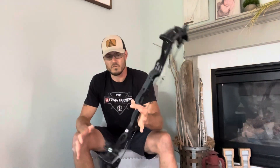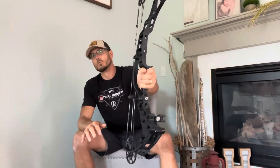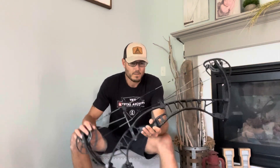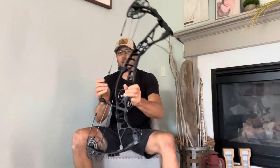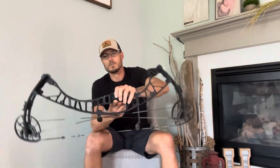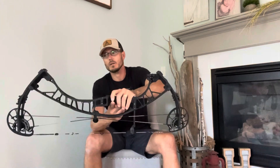That is a pretty sweet looking bow, all black. I like Hoyt's grip — it's very ergonomic and it fits your hand really well. It's not boxy and square; it's narrow at the top. Center of balance — you can check it out yourself — it's pretty top heavy there. It doesn't want to stay.